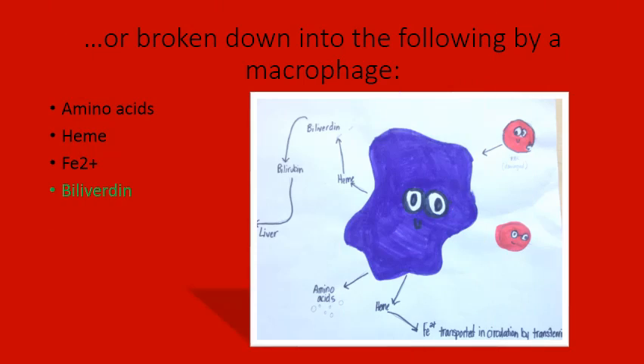The other way a red blood cell can be destroyed is by the macrophage, which is either in the spleen, liver, or bone marrow. The macrophage destroys the red blood cell and its products are broken down. Amino acids, heme, iron, and biliverdin are released from the red blood cell.